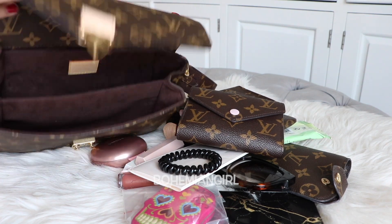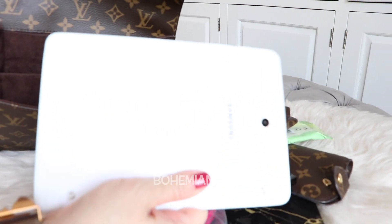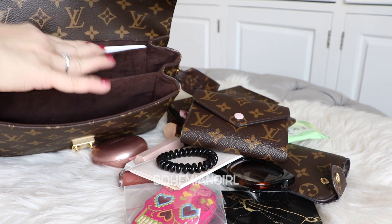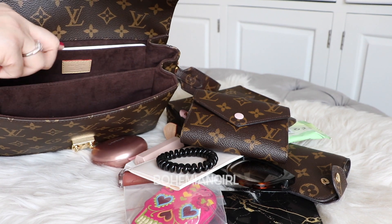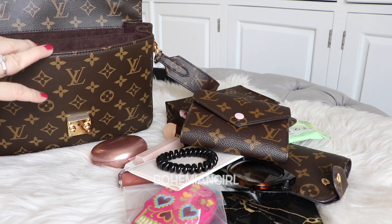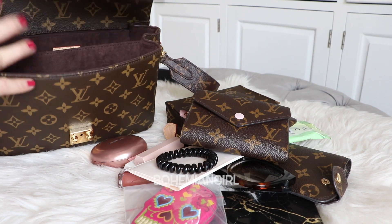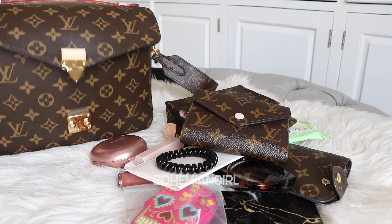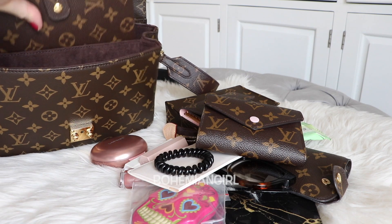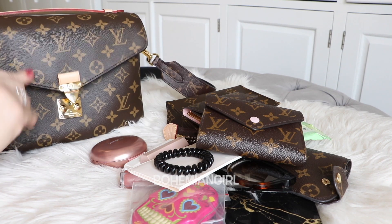For anyone wondering if you can fit an iPad mini in here — you can. This item isn't an iPad mini, but it's the same size and it fits in the back pocket perfectly without a case. With a case on it, it won't fit. And if anyone's wondering if the agenda MM fits — it does. It fits nicely in the middle section.